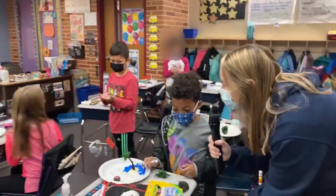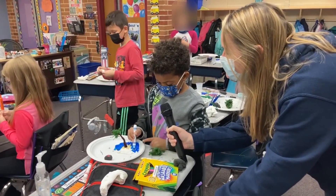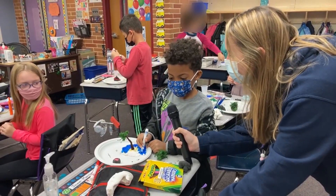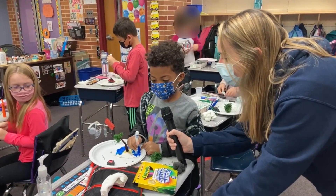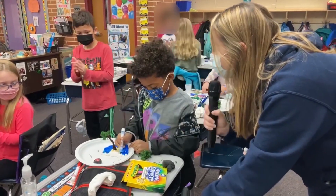Jackson, can you tell us what you are making? I'm making a volcano with an island, and there's going to be a river, an ocean, and a volcano. Thanks for sharing.